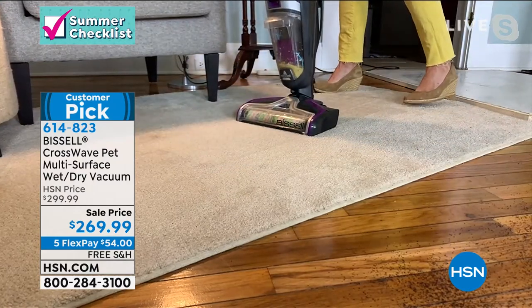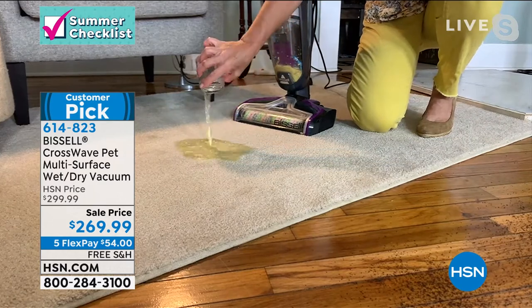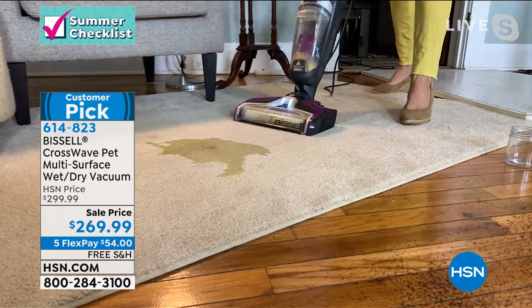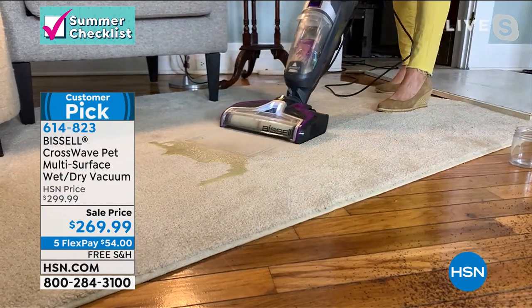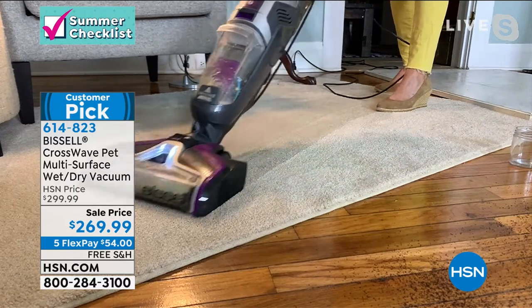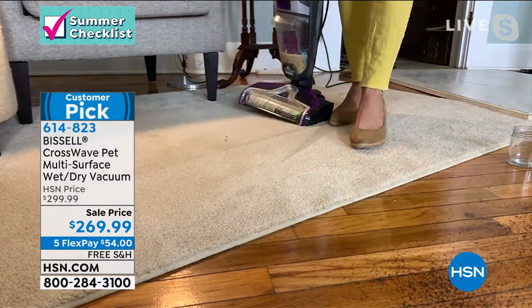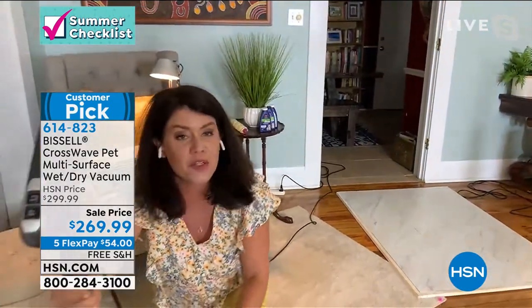This is the pet version. What about when there is a bad pet accident you can't blot out? Take out your Crosswave — you're vacuuming and I just scrubbed up that mess. Like that, it's gone. I did eggs, I did spaghetti — we did everything. And you know what your vacuum doesn't do? It doesn't clean itself.